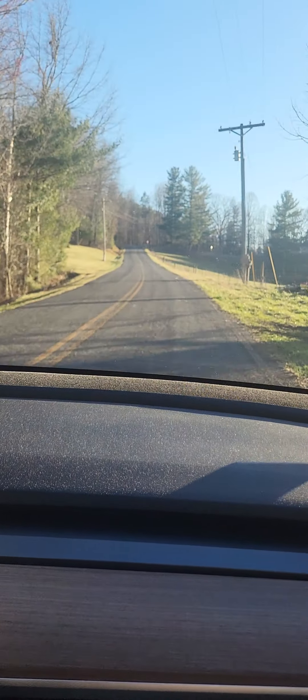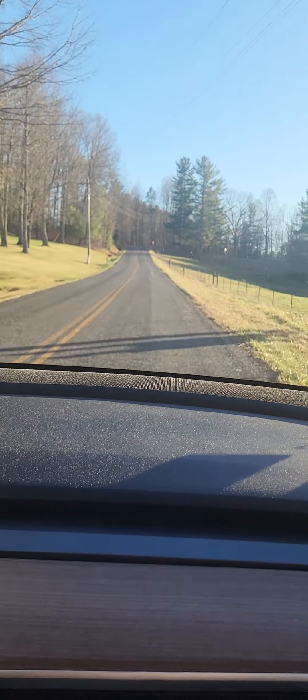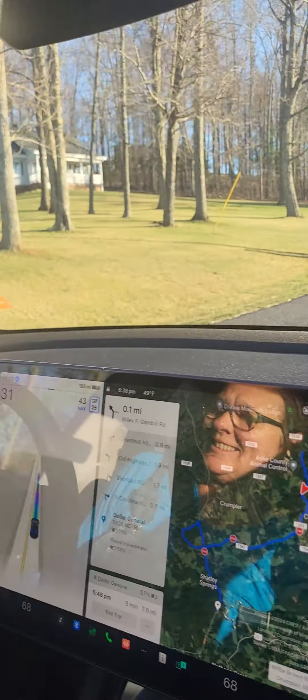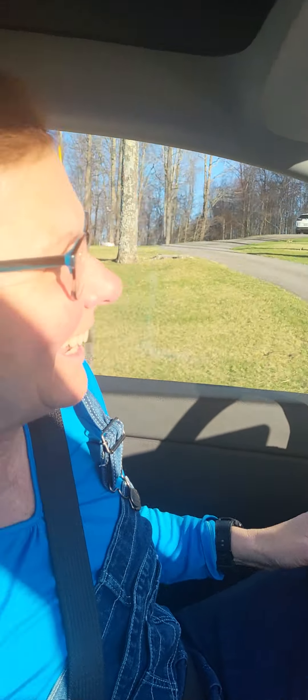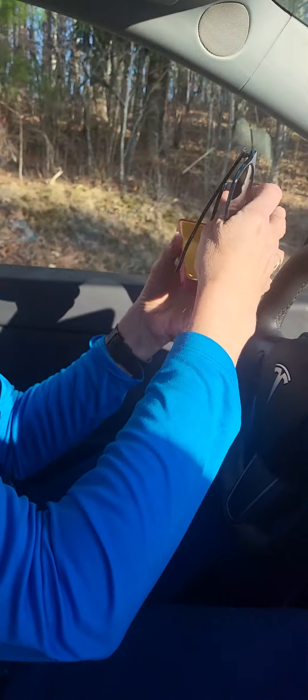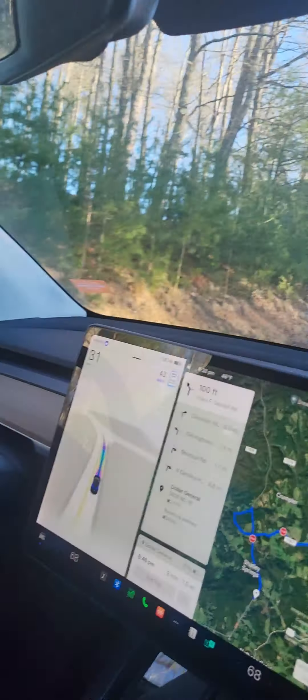I took my sunglasses out of the car — actually they're in my purse. Well, since you're not driving you can reach in the back and get your purse and get your glasses. Isn't it interesting that it's not dinging at me or anything? Okay, let's see what it's going to do here. It did it — it did fine. Very nice. No blinker or anything.